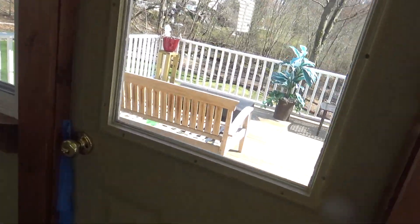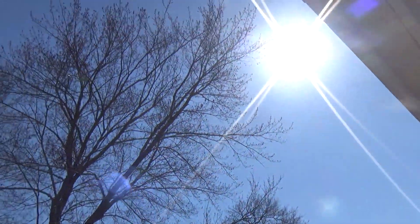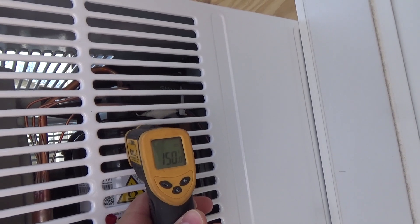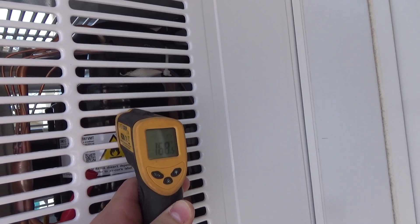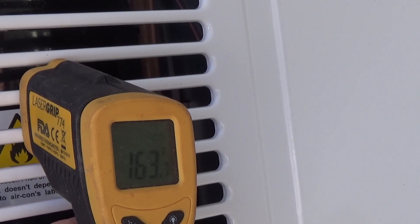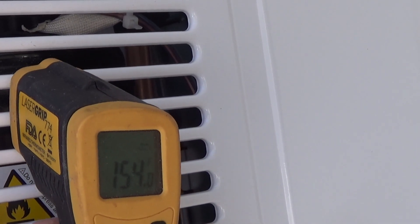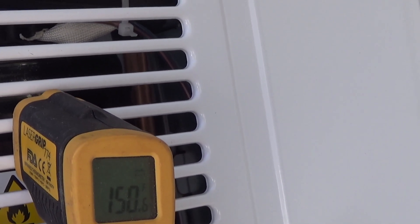I wonder if it's going off on thermal protection, because this compressor is really cooking out here. Granted, it's in direct sun right now — it won't be once the leaves come in on that tree. I was getting 189°F before, but now it's not quite that hot anymore. Actually it's not too bad, so I don't think it's tripping on thermal. It is definitely running pretty hot though.